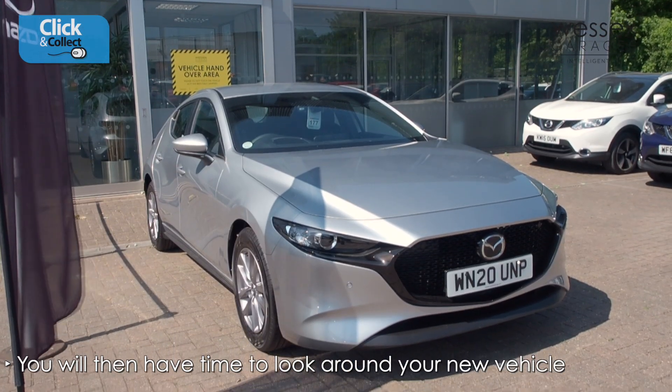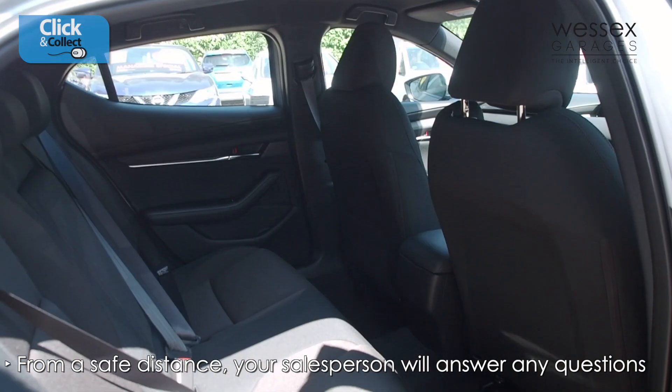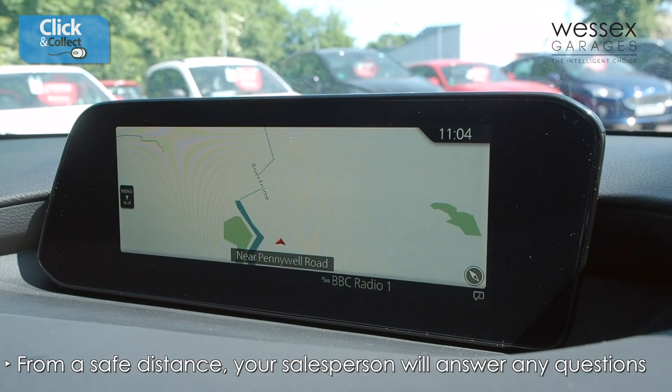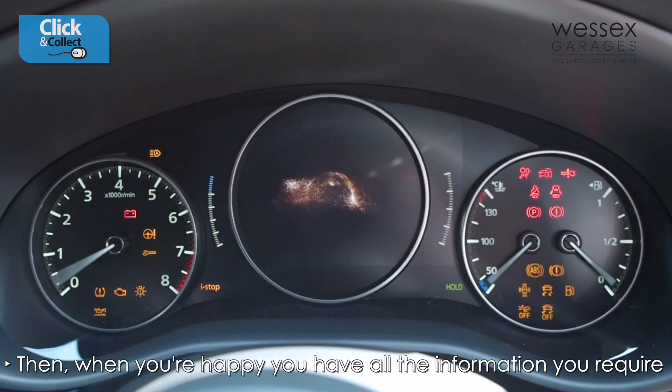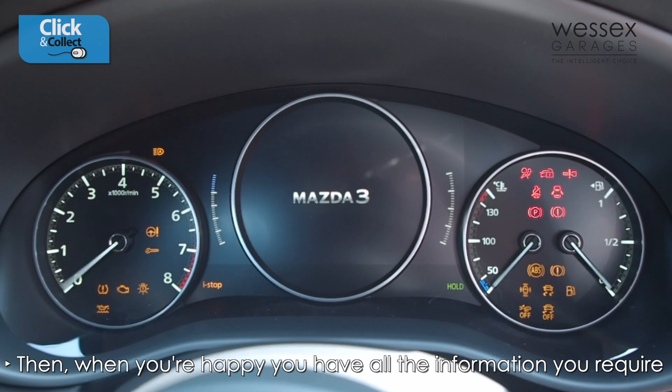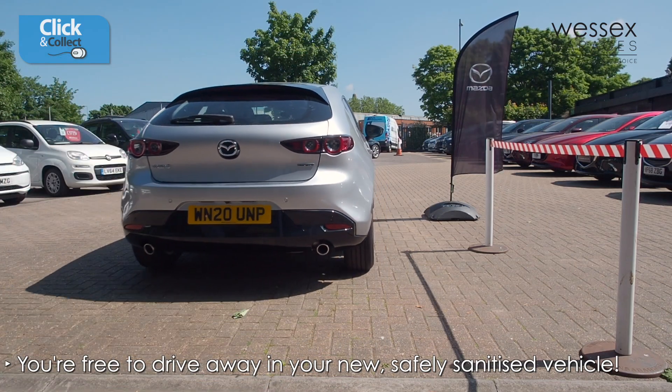You will then have time to look around your new vehicle, where at a safe distance your salesperson will be able to answer any further questions that you may have. Then, when you are happy that you have all the information you require, you will be able to drive away from the dealership in your new sanitised vehicle.